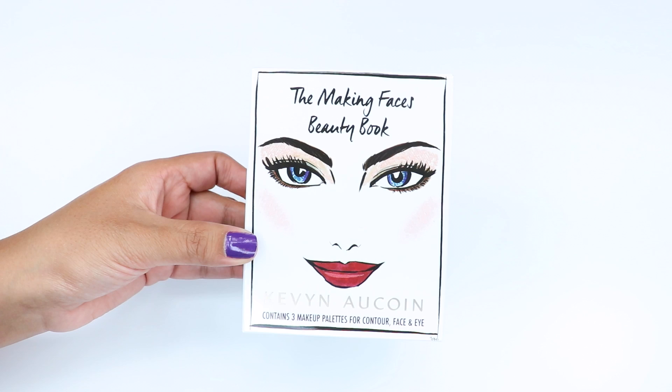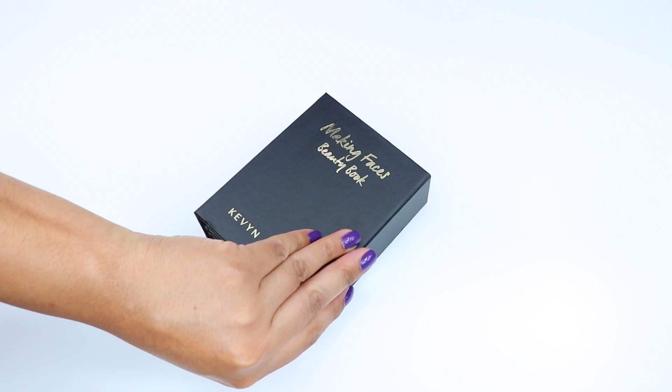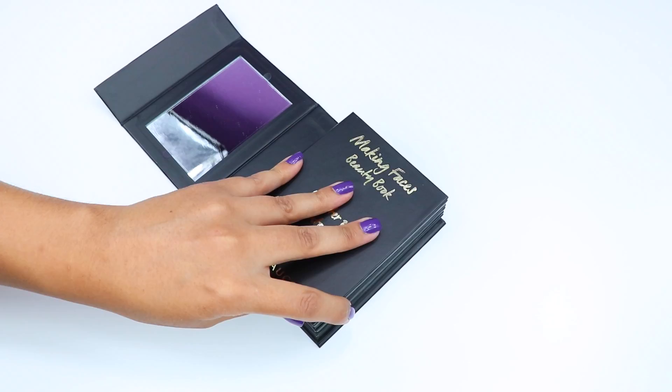Welcome back to my channel. In this video I'll be doing swatches on the Making Faces Beauty Book by Kevin Aucoin. This is a limited edition book that retails for $75 but is valued at $250. You can find it online at Sephora or Kevin Aucoin's website, and also at Sephora stores.